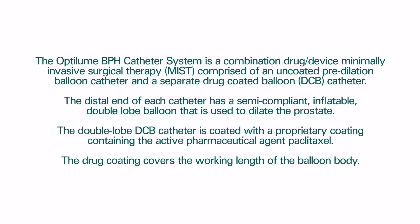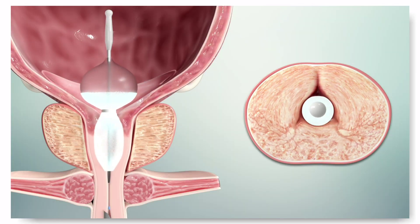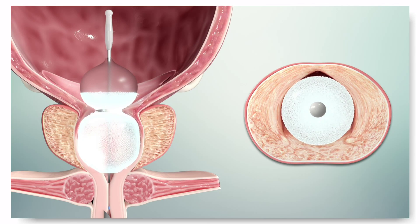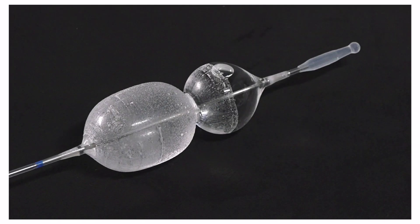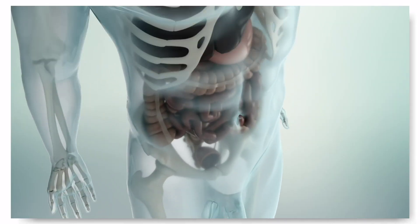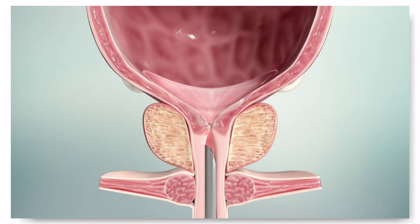The Optilume BPH catheter system is a minimally invasive drug-coated urology balloon used to perform a transurethral anterior commiserotomy of the prostate. The system is comprised of a pre-dilation balloon catheter and a post-dilation drug-coated balloon catheter. The device is inserted through the outer sheath of a rigid cystoscope and can be positioned in a side-by-side fashion with a rigid or flexible cystoscope.